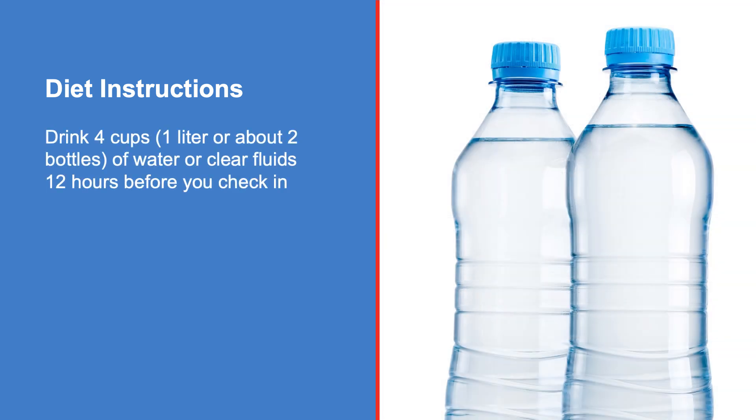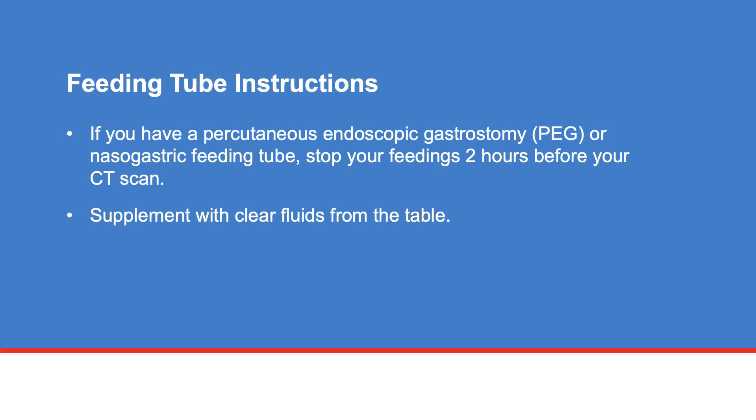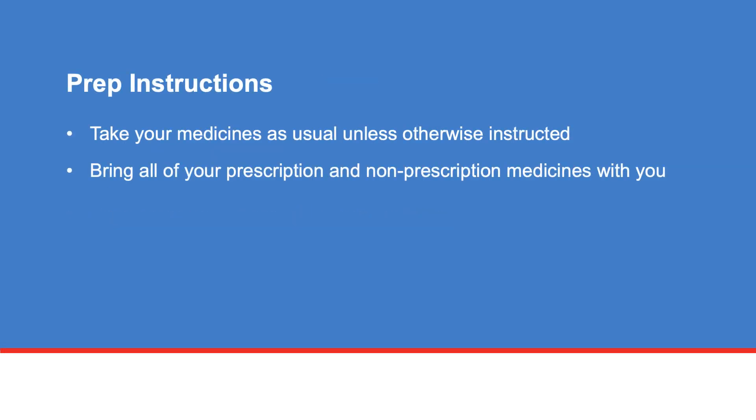Before your CT scan, it's important to drink 4 cups, 1 liter or about 2 bottles of water or clear fluids 12 hours before you check in. If you have a percutaneous endoscopic gastrostomy (PEG) or nasogastric feeding tube, stop your feedings 2 hours before your CT scan. However, you can supplement with clear fluids from the previously mentioned table.